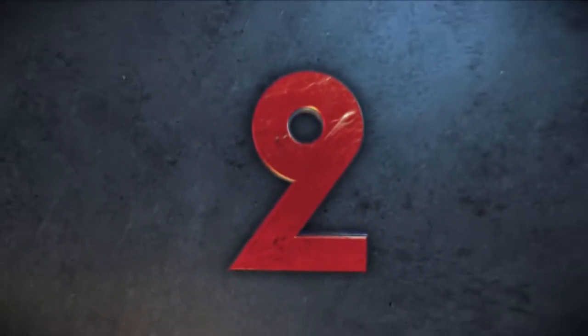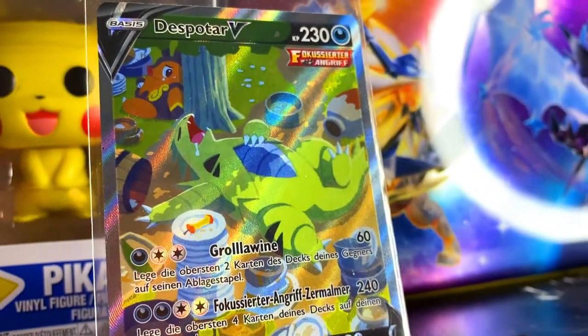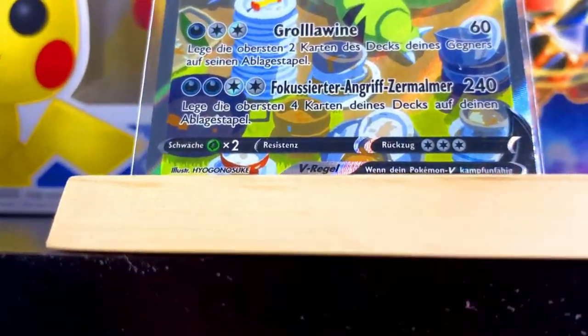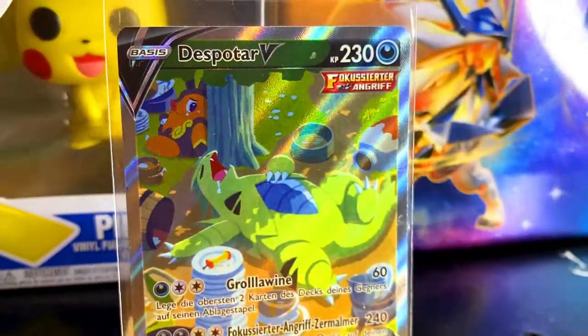Coming in at spot number 2 is number 155 out of 163 from Battlestars — it's none other than the Sleeping Tyrannitar V alternative artwork. This Tyrannitar is sleeping because he ate too much — that's most of us. This card was actually introduced in Battlestars and I actually managed to pull this one.